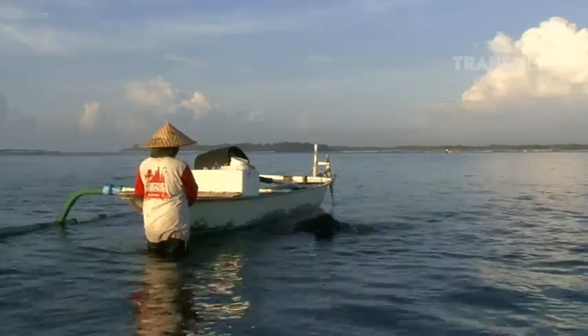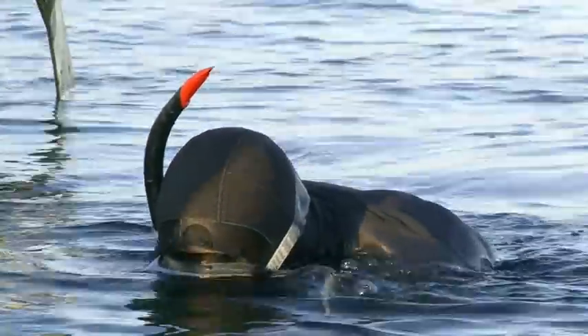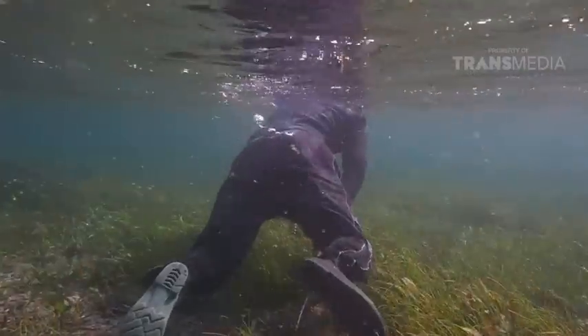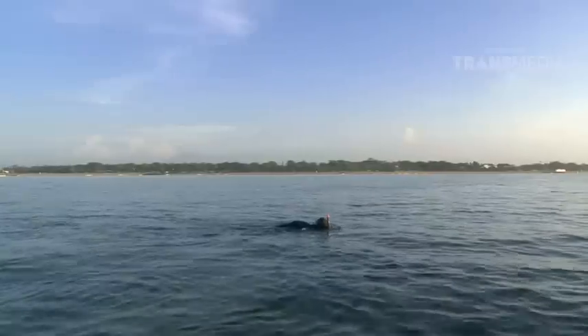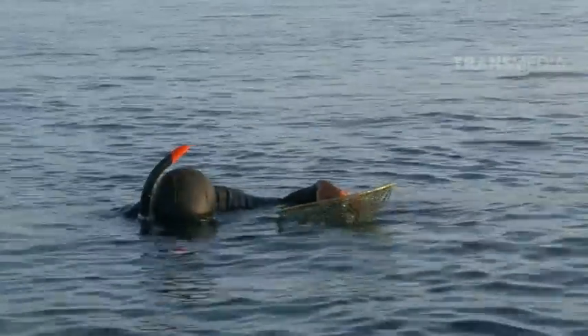Hanya serokan ikan dan gancu nih senjata untuk mencarinya, Paman. Oke, let's go mencari target kita. Perhatikan dengan baik, jangan sampai ada buruan yang luput ya, Paman.